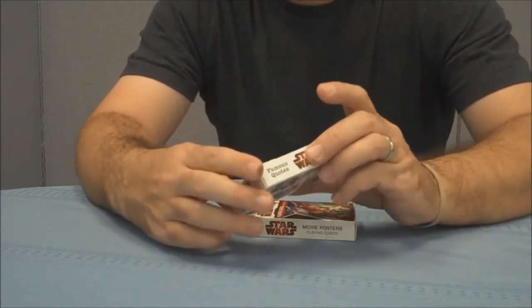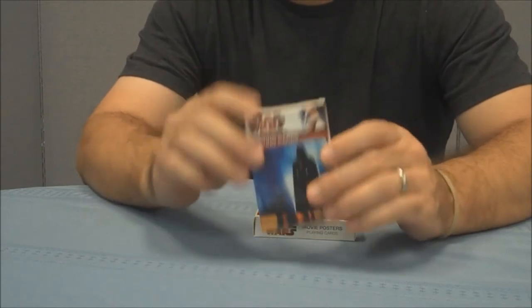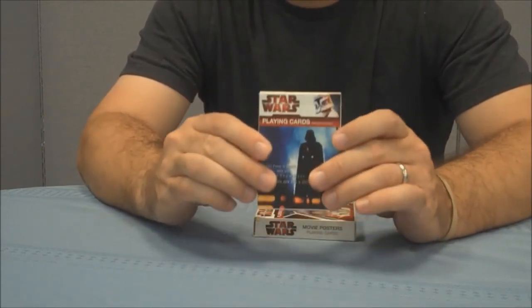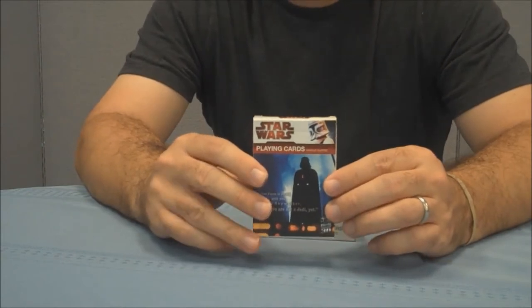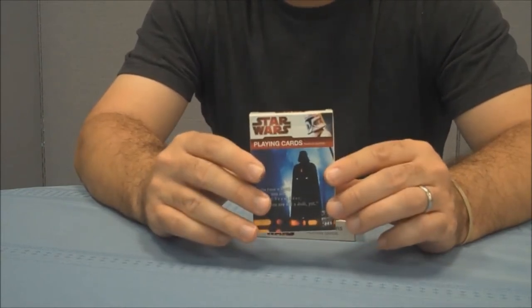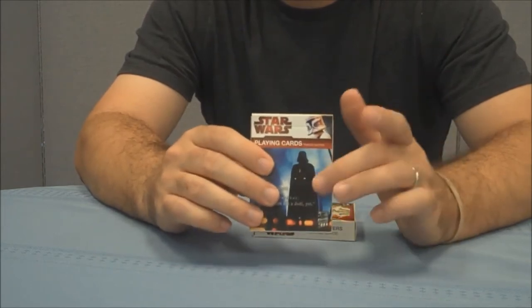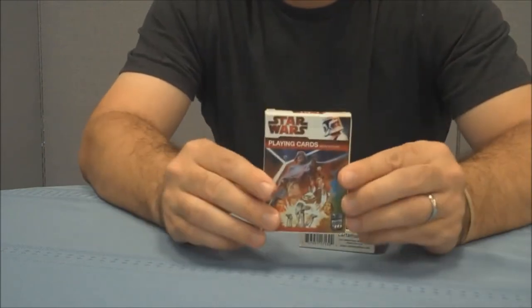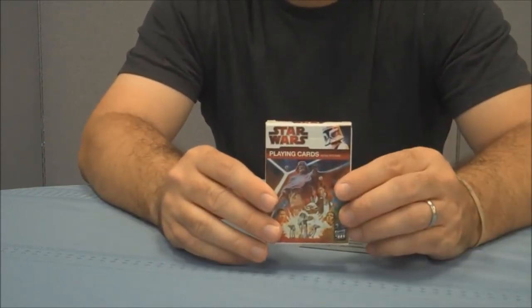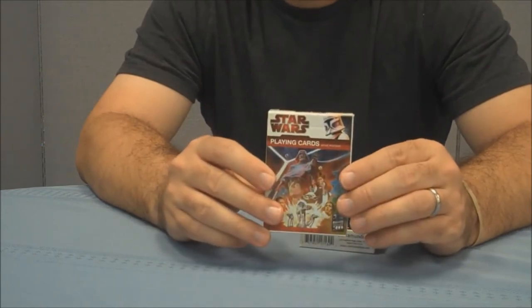I got two of the Star Wars Cardamundi decks. I just have the standard playing cards that have famous quotes on them. I'm a big, huge movie quote buff and I love quoting Star Wars — my brothers and sisters and I quote Star Wars all the time, so this is a fun deck. And then I have the Cardamundi playing cards movie posters deck. I was a child in the 70s and 80s, I grew up on Star Wars, and so a lot of these posters are very familiar to me.